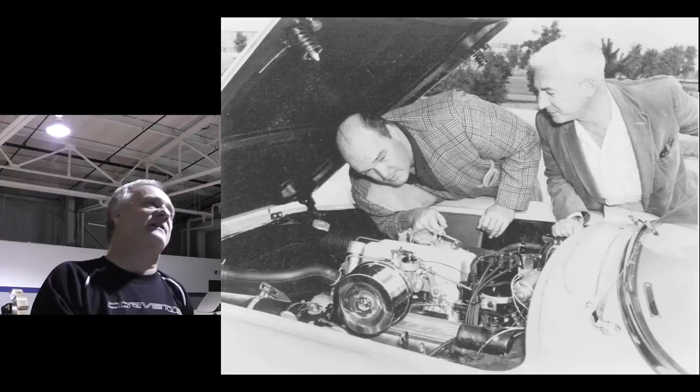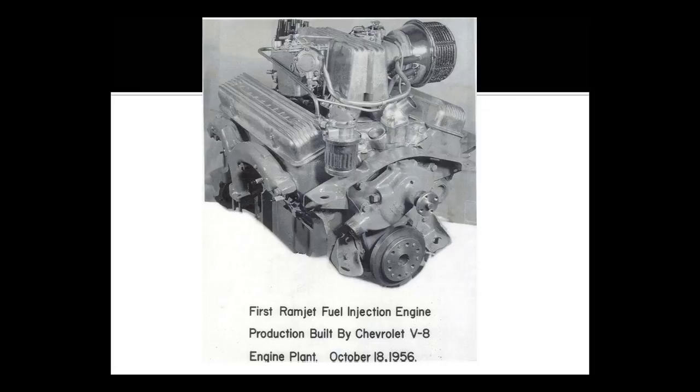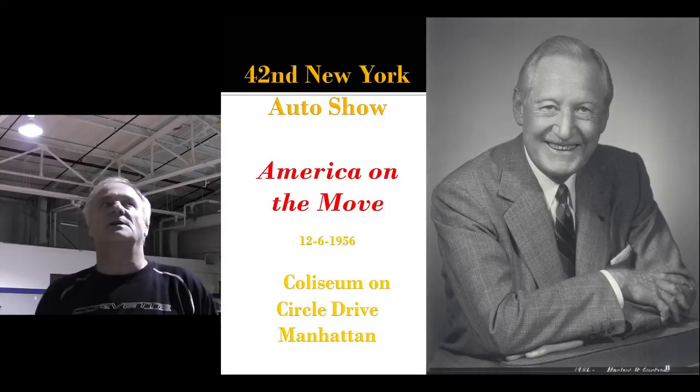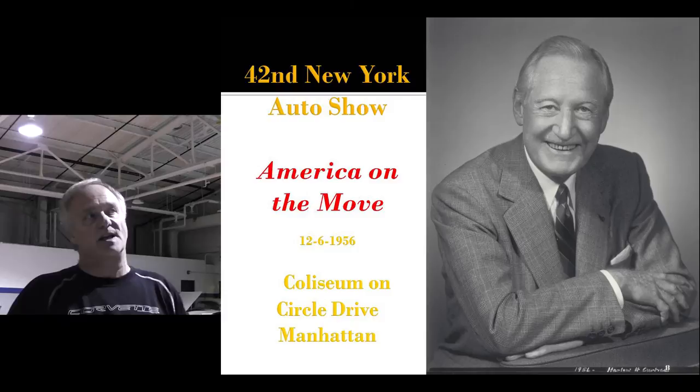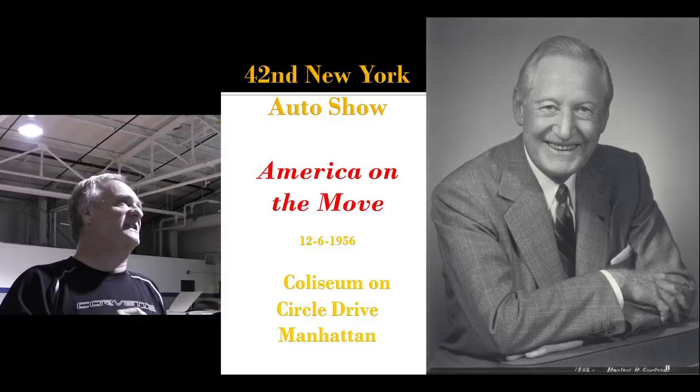Meanwhile, fuel injection is now ready for production in the Corvette. Here's Zora testing the first one with Tom McCahill, the editor of Popular Mechanics. The very first fuel-injected production engine was built at Flint on October 18th, 1956. The first auto show held since before World War II was held for the 1957 models on December 6th, 1956, in New York City at the new Coliseum on Columbus Circle. It was the 42nd New York Auto Show — the last one they had before that was 1941.